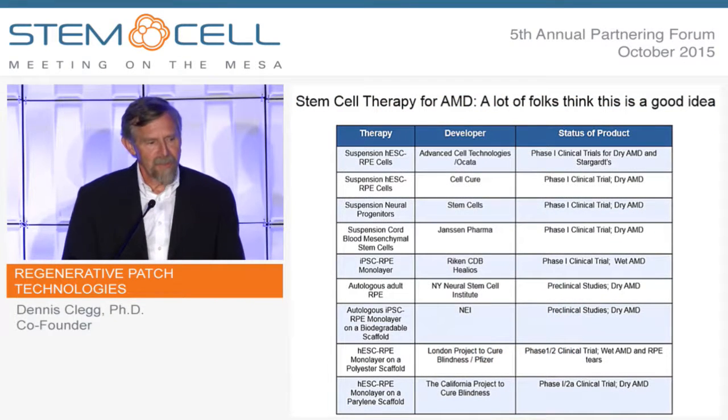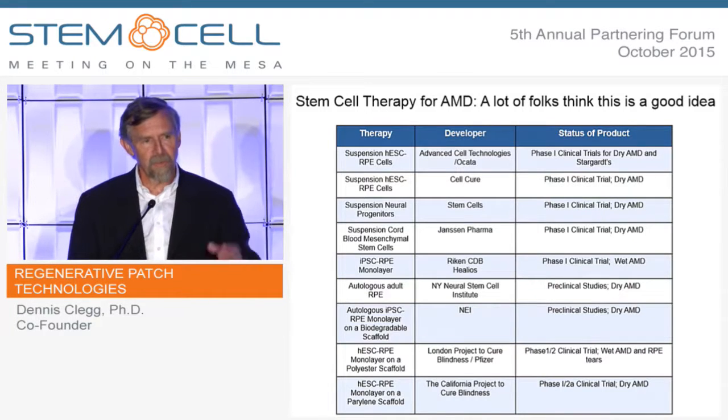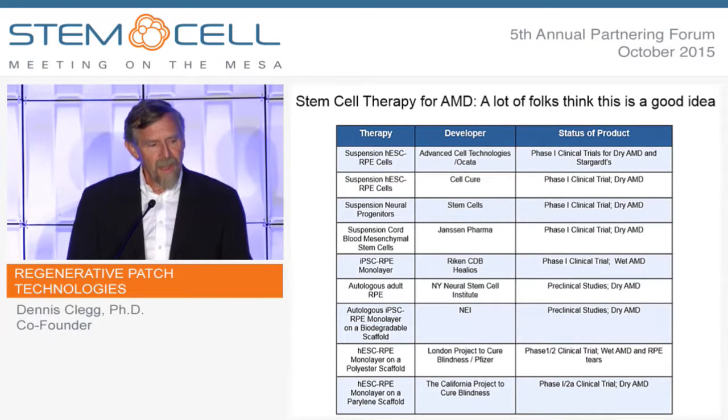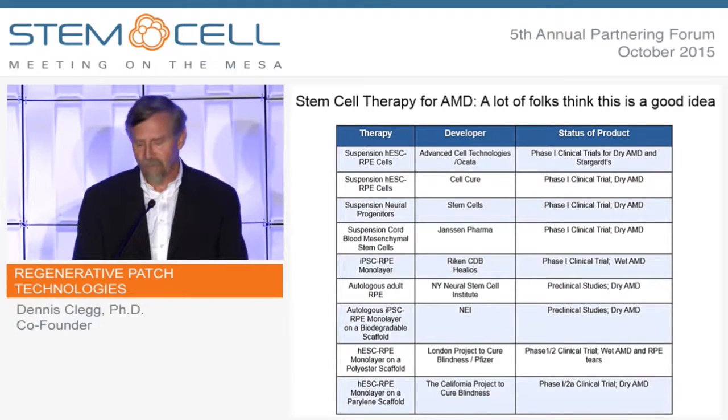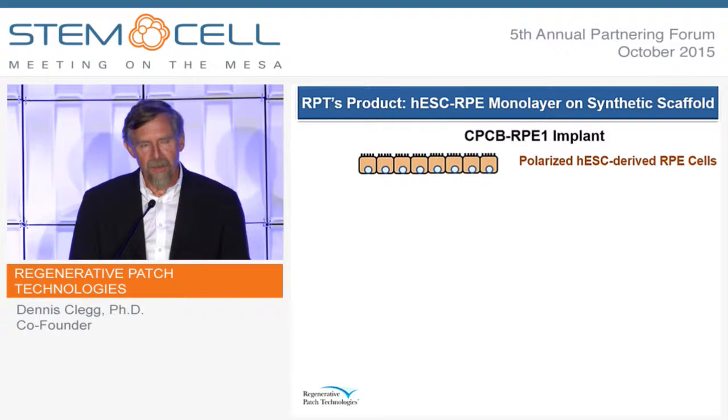A lot of people think this is a good idea. Several companies and groups are going after the dry form of AMD and are in various phases of clinical development. People are trying suspensions of RPE, injecting them into the subretinal space, which is the space between the RPE and photoreceptors. People are also trying suspensions of other cell types like neural progenitor cells, cord blood, or mesenchymal cells. Other groups are trying monolayers — growing cells as monolayers and implanting them, both autologous and allogeneic, some using scaffolds and some not. Our approach is to use a polarized monolayer of HES-derived RPE cells on a scaffold, and our scaffold is a biostable substance called perylene.